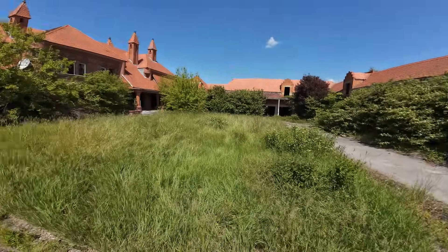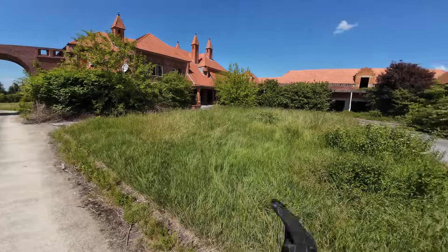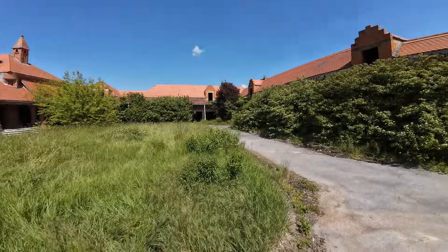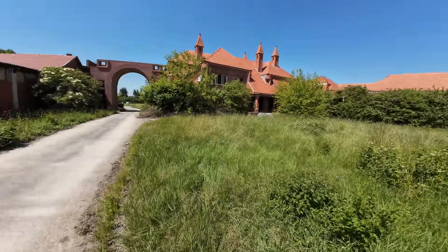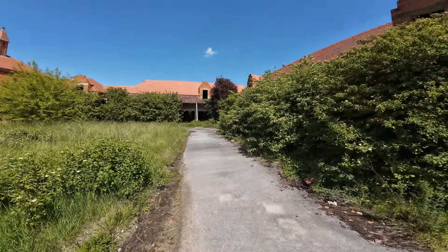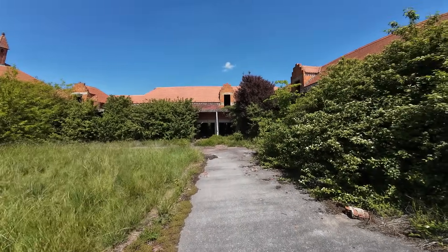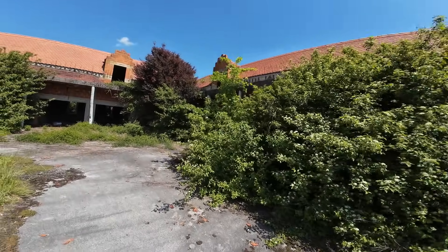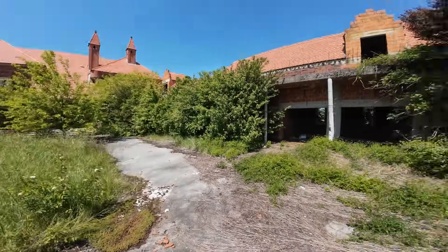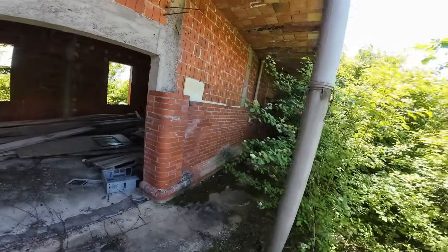We urban explorers have something called an exploration plan — the sequence in which you're going to explore the building. I've got three wings: left, right, and central. I'll first go with the right one since it looks much easier to approach. My instincts are telling me to go with what's already open and easier to access. There are plenty of wasps around here — gotta be careful not to get stung.